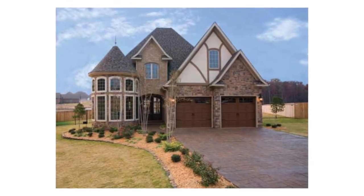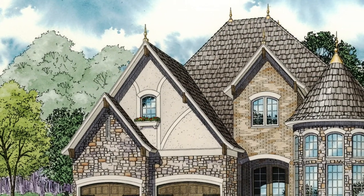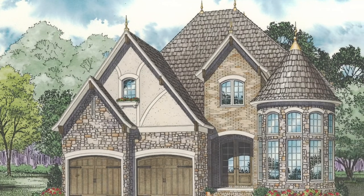Let's look at what makes this home really stand out. Stone and brick mix perfectly to create the beautiful, rich exterior of this European style house plan.